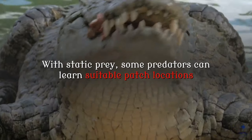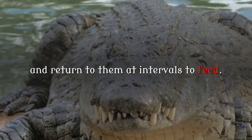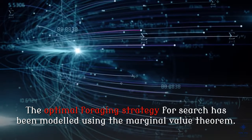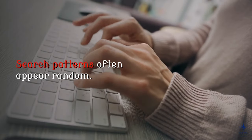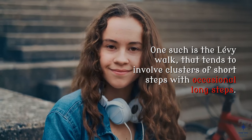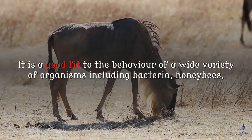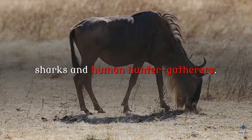With static prey, some predators can learn suitable patch locations and return to them at intervals to feed. The optimal foraging strategy for search has been modeled using the marginal value theorem. Search patterns often appear random. One such is the Lévy walk, which tends to involve clusters of short steps with occasional long steps. It is a good fit to the behavior of a wide variety of organisms including bacteria, honeybees, sharks and human hunter-gatherers.